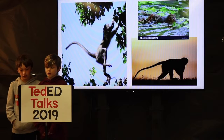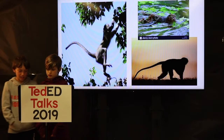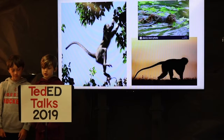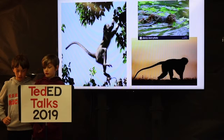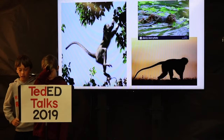They communicate with a high-pitched squeal. They have different squeals depending on what they want to communicate. They have a leopard alarm, eagle alarm, and a snake alarm to warn their troops.